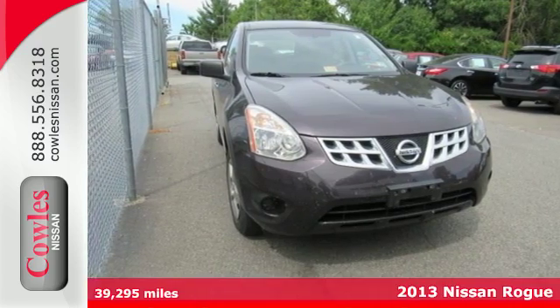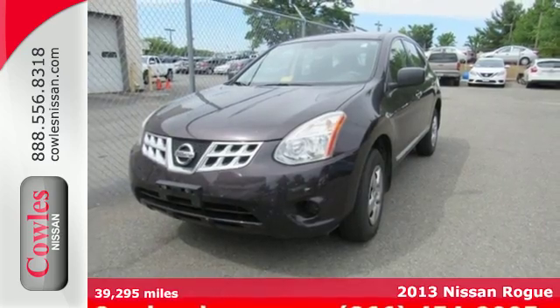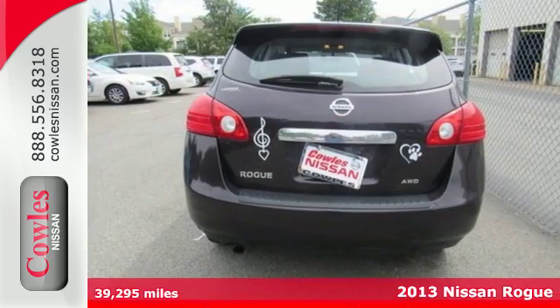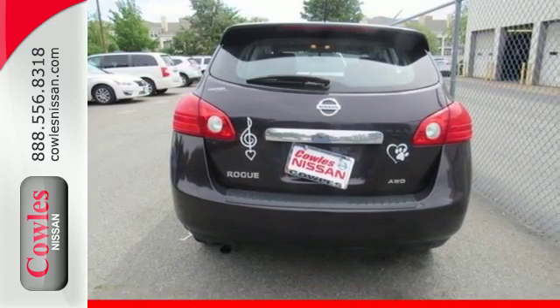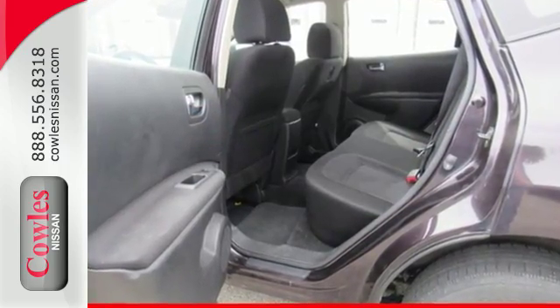It's a 2013 Nissan Rogue. It has plenty of room for your family with seating for five and a large amount of cargo space. The rear window wiper and multiple airbags help keep everyone safe. A CD player, rear spoiler, and AC comes standard too.